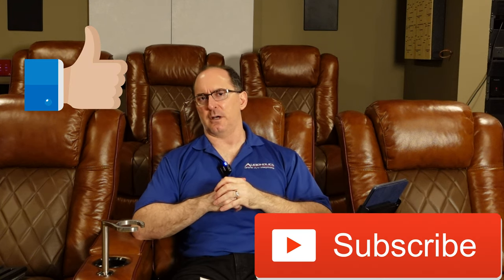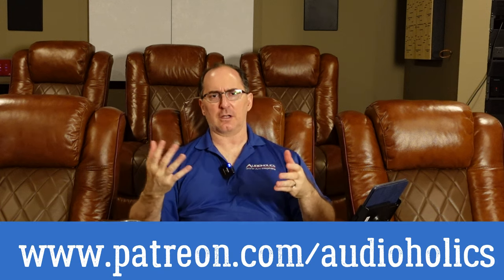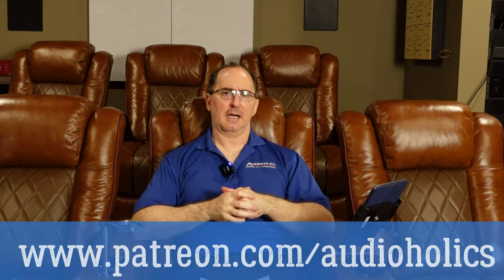Guys, if you like this video, please thumb it up, please share it, hit the subscribe button. Don't forget about our Patreon channel at patreon.com/audioholics. We appreciate your support, and until next time, my friends, keep listening.